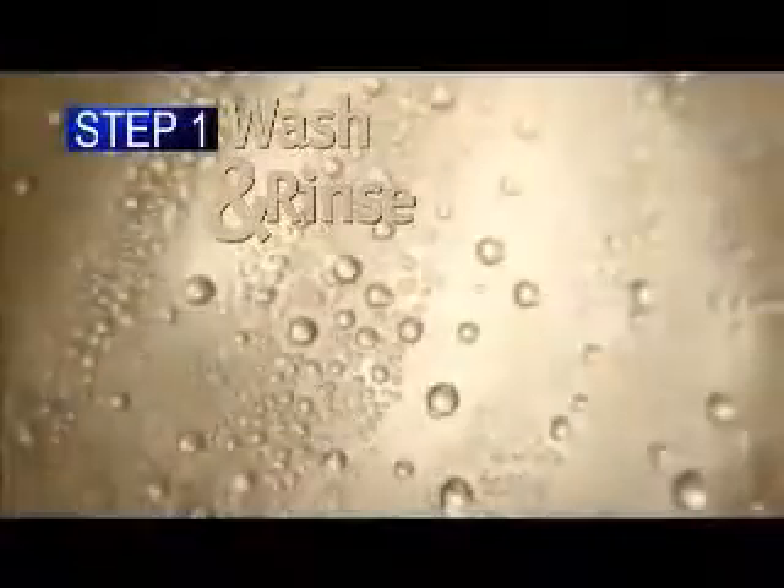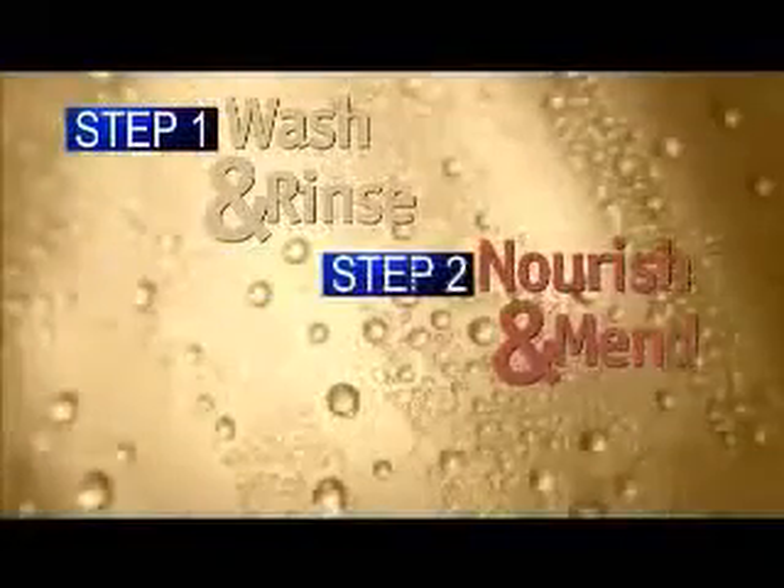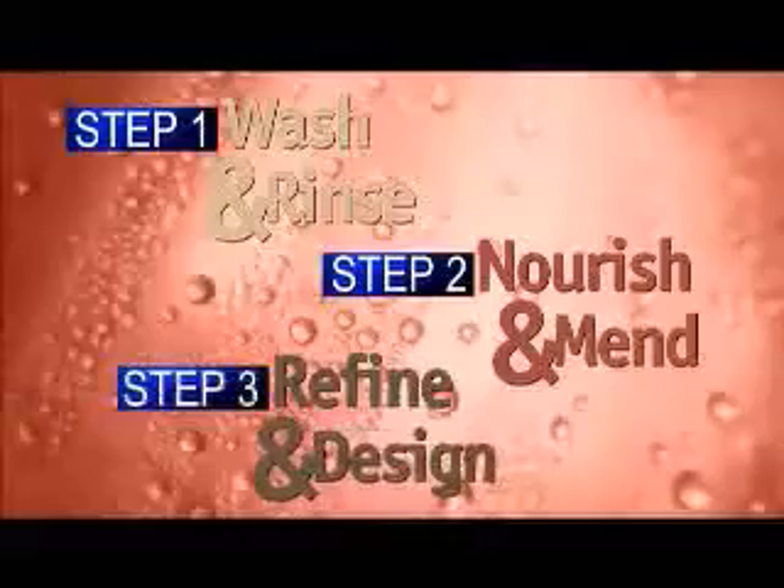One: wash and rinse. Two: nourish and mend. And three: refine and design.